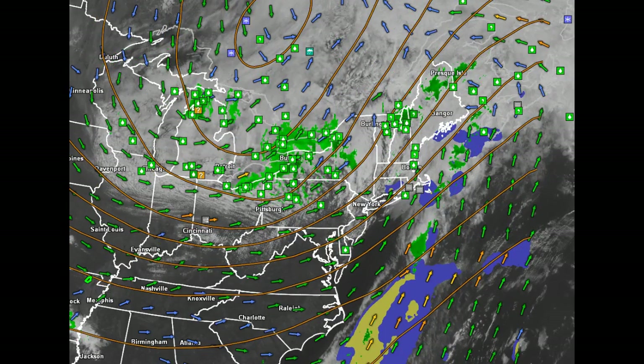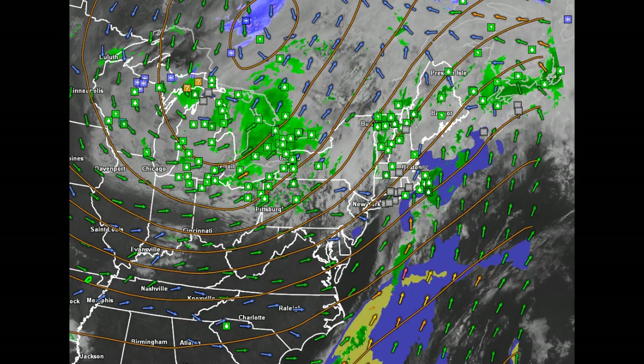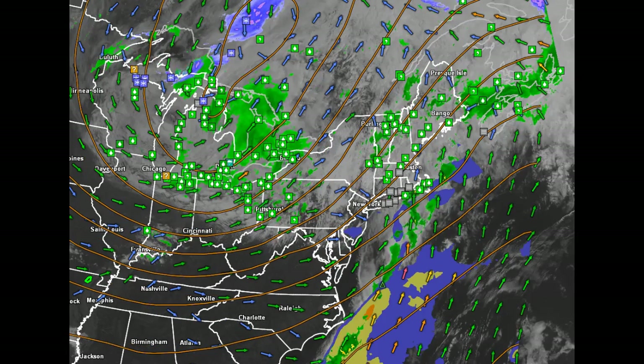Good Tuesday afternoon to you. This weather video is driven by 802cars.com representing 802 Toyota, Twin Cities Subaru, 802 Honda, and they're all located off of Exit 7 on Interstate 89.